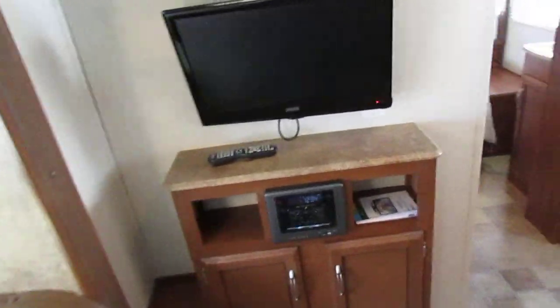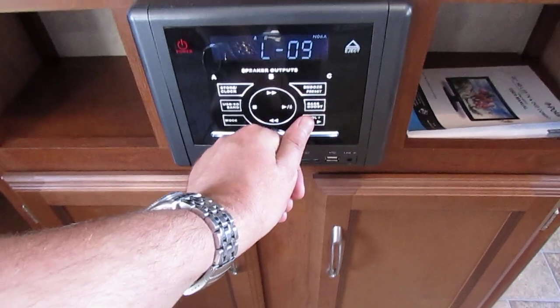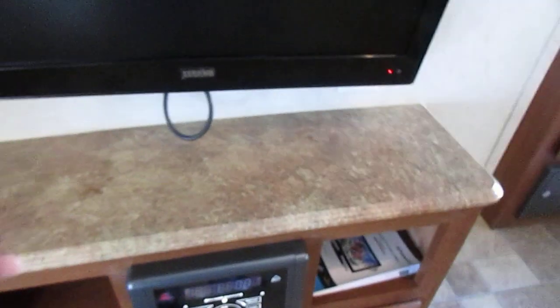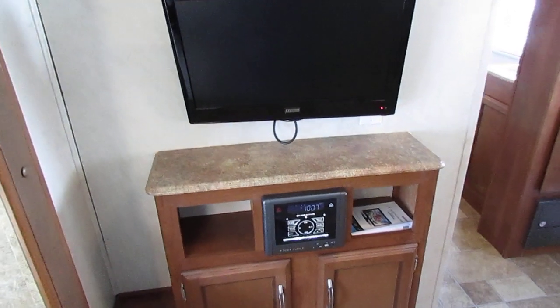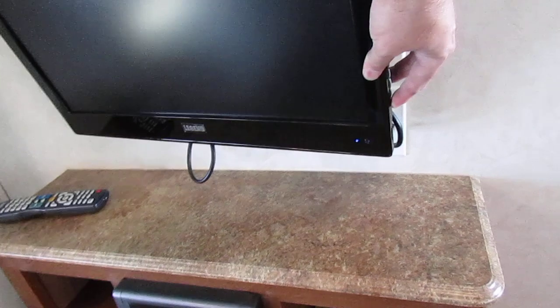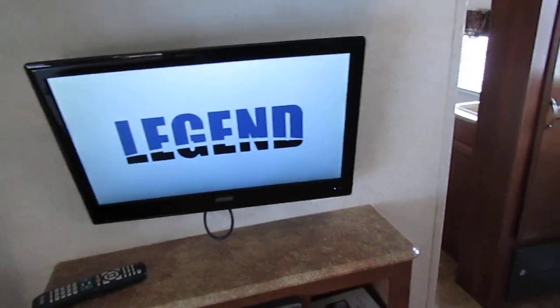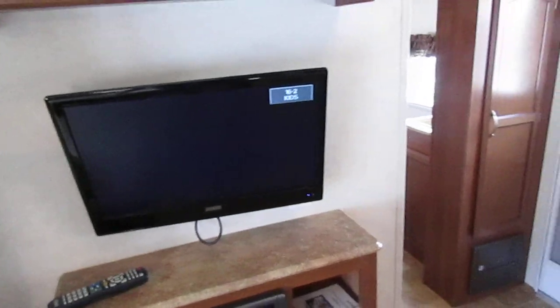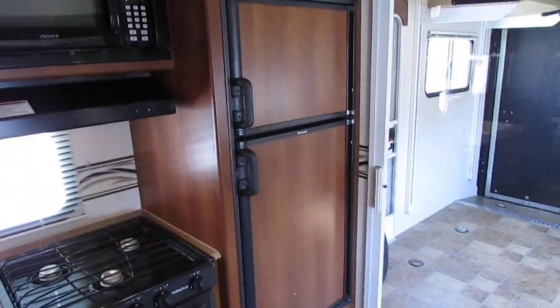The microwave works, the TV works, and the radio works. There's also a little flat-screen TV — the remote battery was dead but it does come on. So we know that TV works. And that's a built-in DVD player in that stereo as well, so you don't have to put an extra component on it.